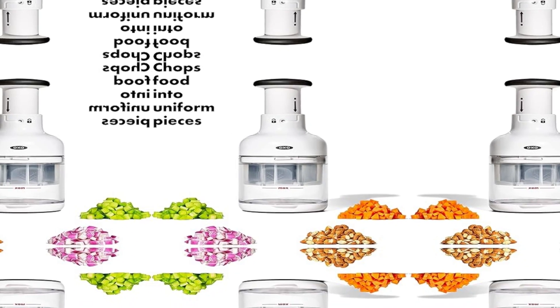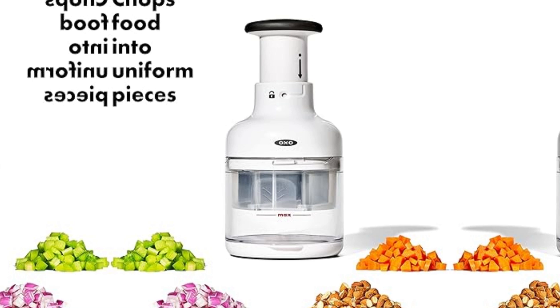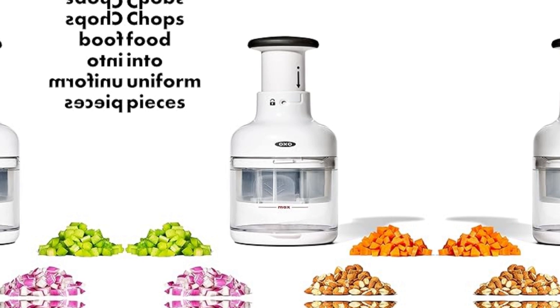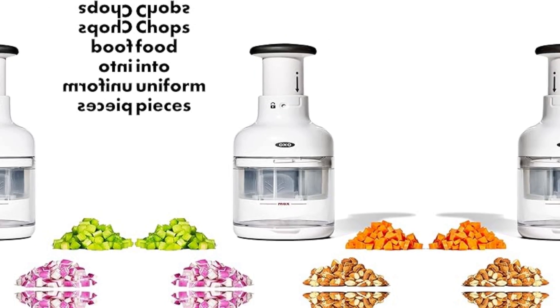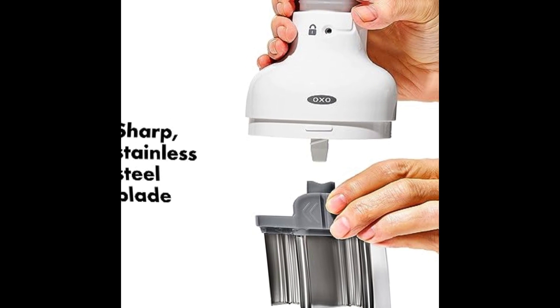Equipped with a generous chopping surface, the OXO Good Grips Vegetable Chopper accommodates a variety of ingredients, minimizing the need for pre-cutting and saving valuable time in the kitchen. The large capacity allows for efficient processing of ingredients, making it an ideal tool for both small and large meal preparations.